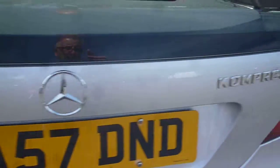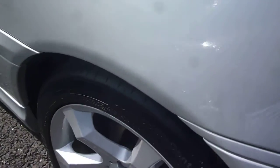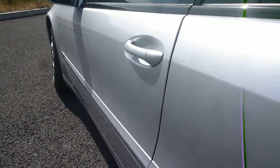As I say, it is a C180 Compressor. On to the near side bumper area, no problems with the paintwork — only slight small marks at the rear. Alloy wheel again, no problems there, just small scuffing on that one.